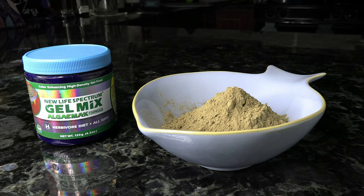Next up is another New Life Spectrum product — the AlgaeMax gel. It's the same thing as those pellets I mentioned a minute ago, except it comes in a powder. You're able to blend it up and put it on the rockwork somewhere in the tank, which will simulate the natural feeding behaviors of those blennies as they're scraping food off the rocks.